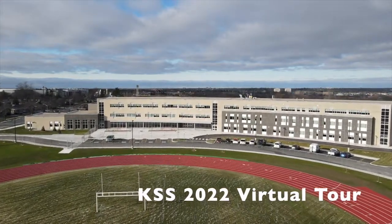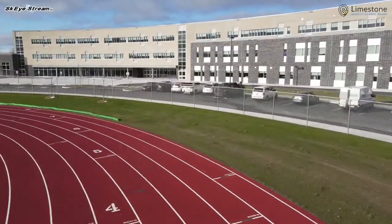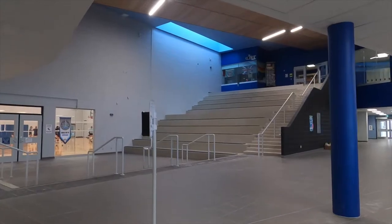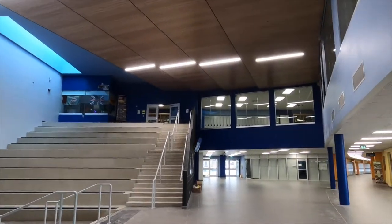Hi, I'm Satish Patel, Co-Head of Student Council and a Grade 12 student at Kingston Secondary School. We're so glad to have you here at this year's Grade 8 Parent Night to give you a virtual tour of the brand new KSS building.